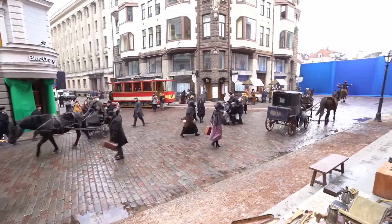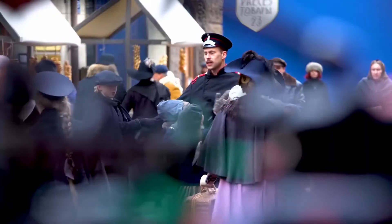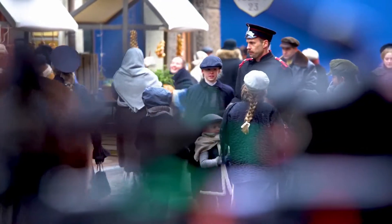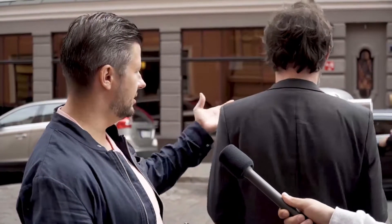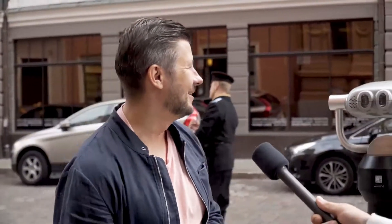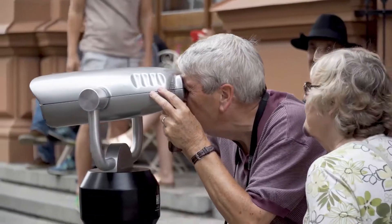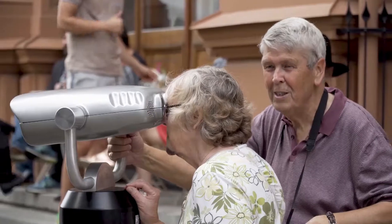We had to do a lot of work on environment effects to achieve the depth of fog and get this foggy atmosphere. Basically every actor had to be cut out, rotoscoped by hand. And additionally after that, we of course had to make this apparatus, which also took a while until we found the correct displays, correct computer, and put everything together.